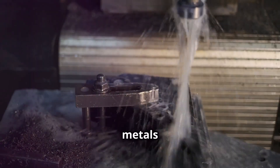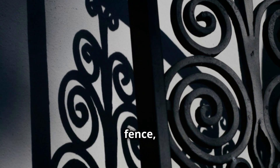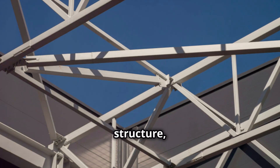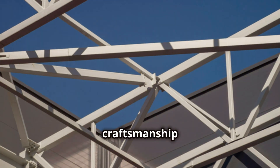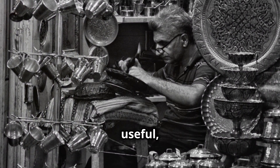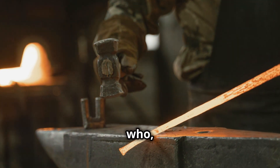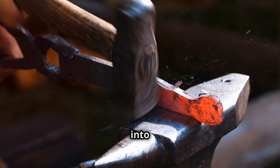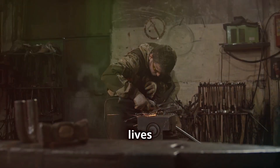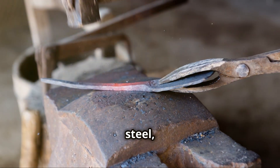So there you have it — a crash course on wrought iron, cast iron, and mild steel. These metals have shaped our world, from the tools we use to the buildings we live in. The next time you see an old wrought iron fence, a cast iron skillet, or a modern steel structure, take a moment to appreciate the history and craftsmanship behind them. These metals are a testament to human ingenuity and our ability to transform raw materials into something useful, beautiful, and enduring. And let's not forget the blacksmiths — the unsung heroes who for centuries turned fire and iron into the building blocks of civilization. Their legacy lives on in every piece of metal that has been heated, hammered, and shaped by skilled hands.